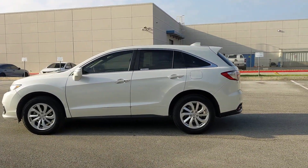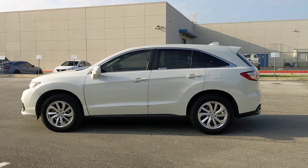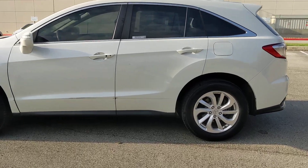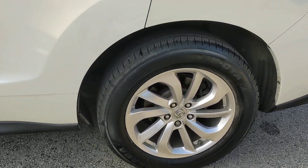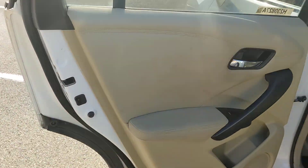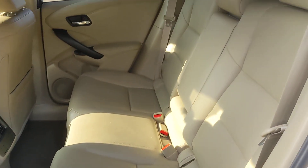These are just some of the great options this vehicle comes with: lane departure warning, sunroof/moonroof, backup camera, power passenger seat, satellite radio, power lift gate, heated mirrors, multi-zone AC, heated front seats, power driver seat.